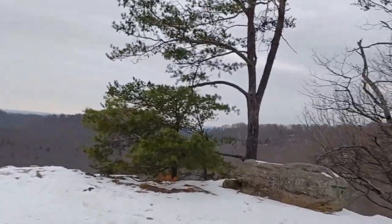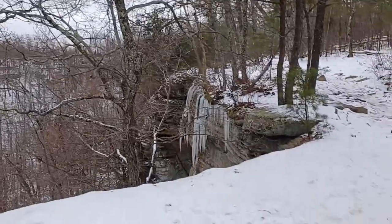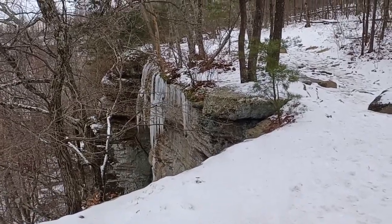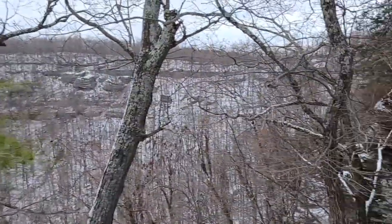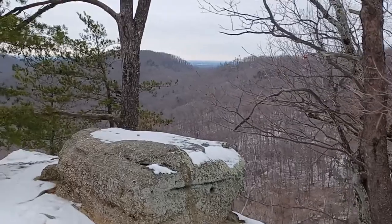I'm giving a tour of this Indian Fort Lookout. Look at that — there's an extra bonus of icicles, looks beautiful, isn't it? This icicle also looks good, and you can see the mountains through here.